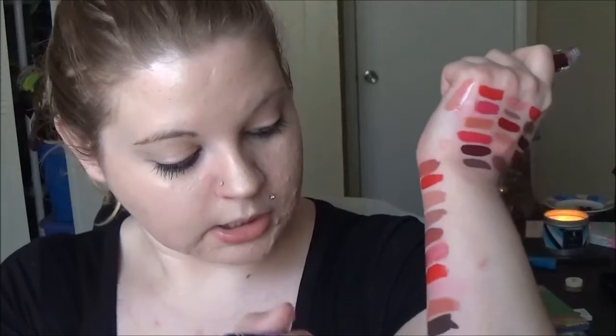This is the Lime Crime Carousel lip gloss in Present. It's gorgeous — I love this. It is pigmented.